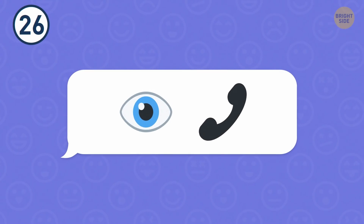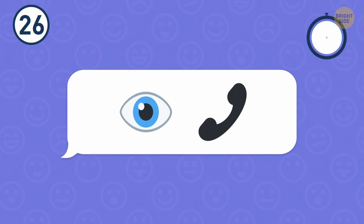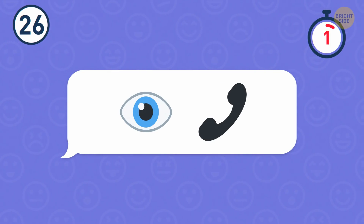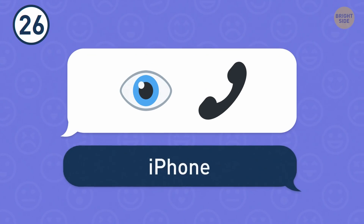Number 26. I bet you'll easily figure out this one. That's an iPhone.